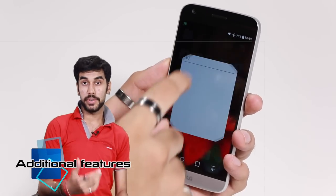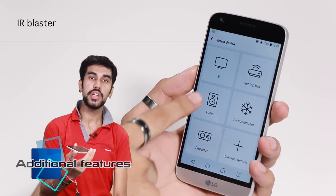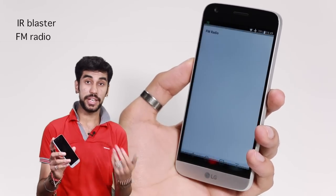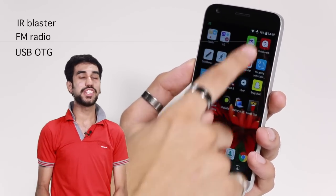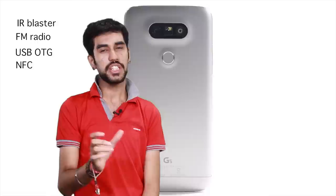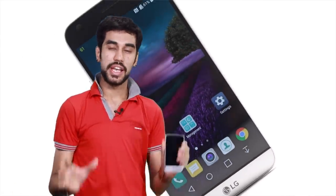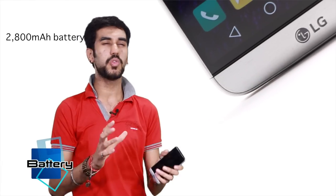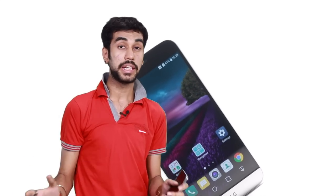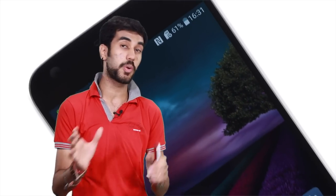For additional features: the phone has an IR blaster to control household devices, FM radio, USB OTG, and NFC. However, wireless charging — present in the LG G4 — has been omitted here. On battery, it has a 2800mAh cell which I thought wouldn't last a full day, but I'm happy to report that even with above-average usage it will easily pull you through. When it does run low, it supports Quick Charge 3.0, and in my usage it took around 90 minutes to charge from 0 to 100%.